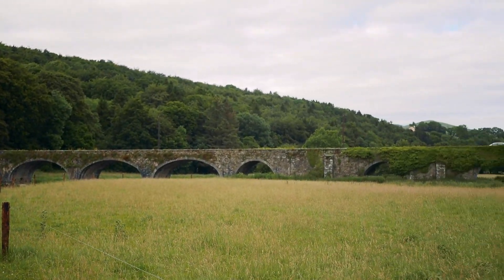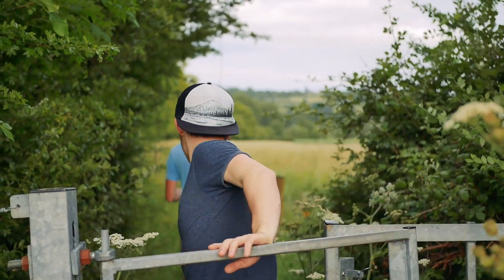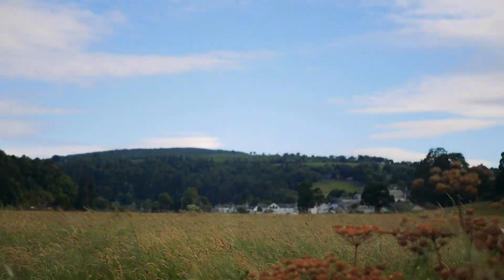Kilkenny is one of Ireland's small cities so it has a lot of accommodation and public transport options. There's a bus that passes through Bennettsbridge and Thomastown, and there's accommodation in Bennettsbridge, Thomastown and Innistig.